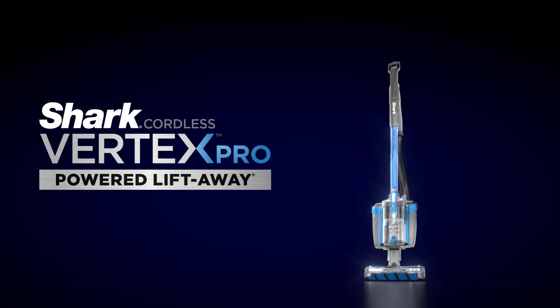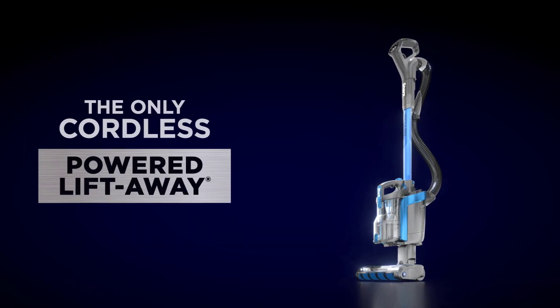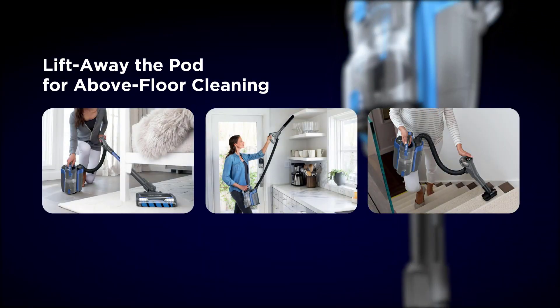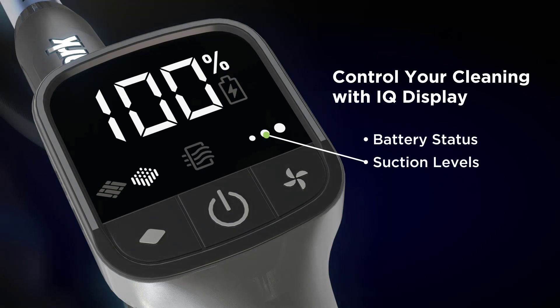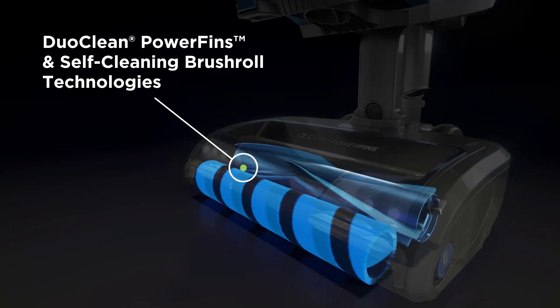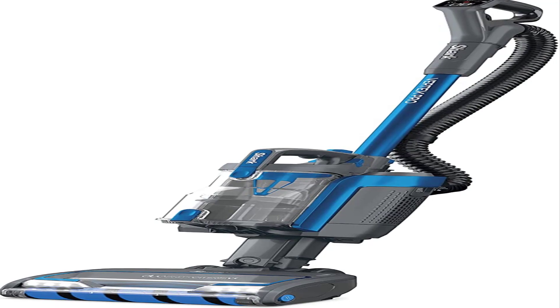If you value the dirt compartment capacity that comes with an upright vacuum but still want to stay cordless, the Shark Cordless Vertex Pro Powered Lift Away is a very good option. This vacuum is bigger and heavier than most conventional cordless stick vacuums, but still more maneuverable and easier to store than the average corded upright. Like most of Shark's upright vacuums, the Vertex's lift-away design enables you to pick up and carry its canister body separately from its floor head, making it easier to clean on top of furniture or in any other hard-to-reach areas. It comes with some attachments, including an upholstery tool that's remarkably well-suited for dealing with pet hair on fabric surfaces.